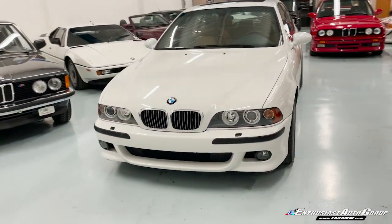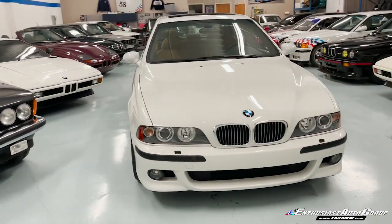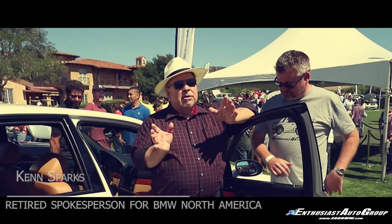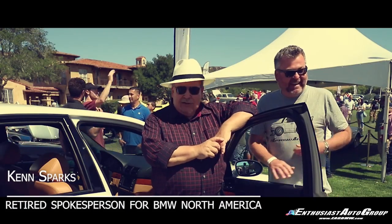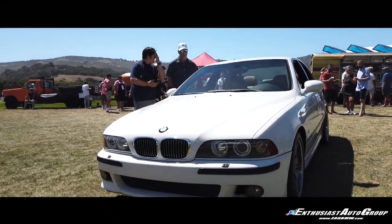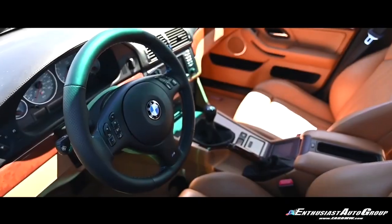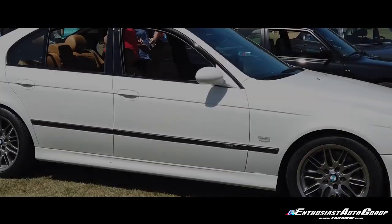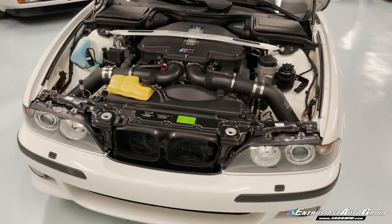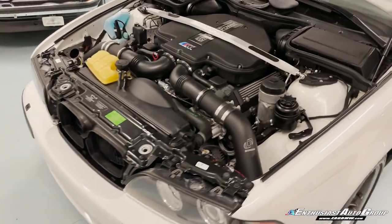Having known these E39 M5s since the day they were new, I don't think it would have looked this good when it was new, to be honest. It looked brilliant in its day, but these are works of art. They are brilliant performance cars, brilliant driving cars, very civilized driving cars — but they are works of art. This is one of the most beautiful designs BMW has ever made, and certainly the S62 engine is one of the greatest engines of all time.